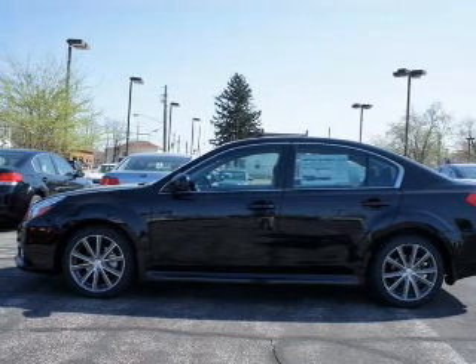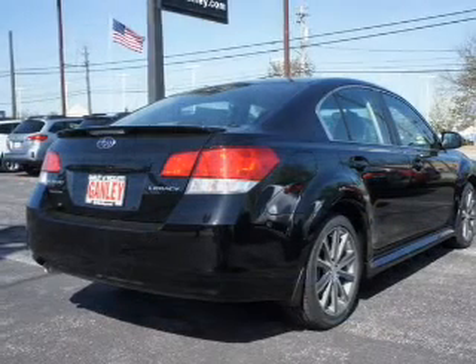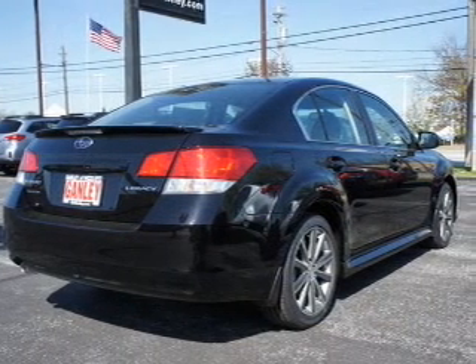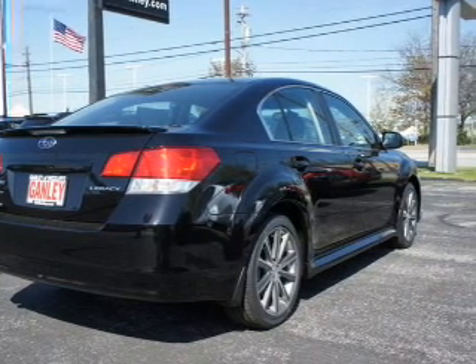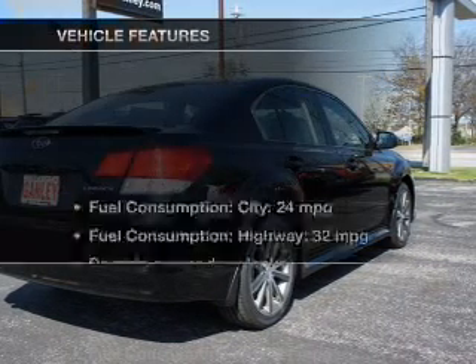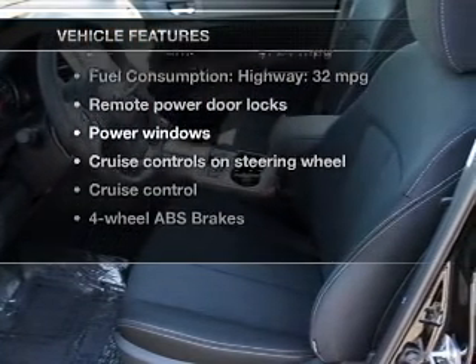The powertrain includes all-wheel drive with an efficient four-cylinder engine connected to a smooth shifting automatic transmission. You will appreciate the safety feature of anti-lock brakes, and memory settings put you back in the right place every time. With these notable features, you won't want to miss out on the opportunity to own this amazing ride.